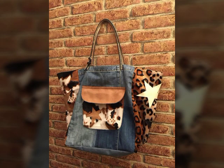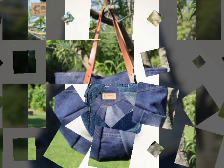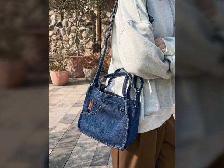Asalaamu alaykum viewers, welcome back to my YouTube channel. In this video I will provide you one of the best and stylish amazing denim shoulder bags collection — the most sophisticated and amazing denim shoulder and bags collection ideas.